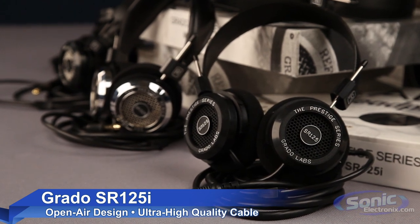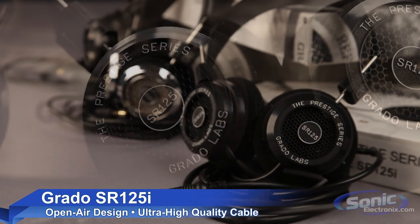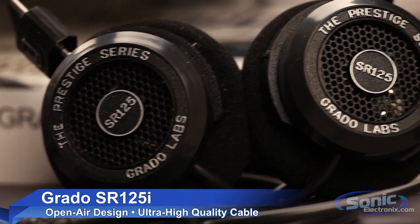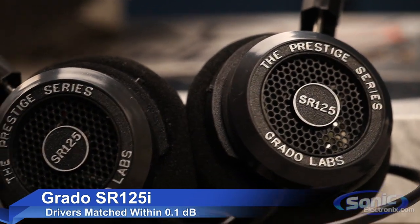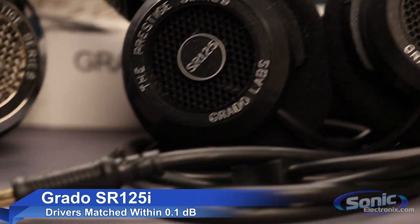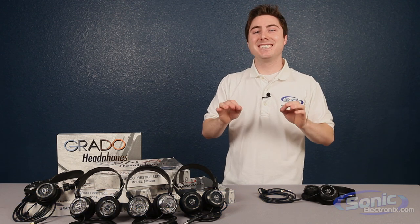Going up to the SR125i, it also features this open back design for an authentic sound profile. Moreover, the drivers are now wound with an ultra-high purity, long crystal, oxygen-free copper, and are equipped with an 8-conductor cable for a signal that is true to the transmission with minimal distortion. Like the SR60i, the drivers are matched to 0.1dB for consistent sound imaging.